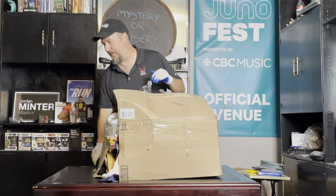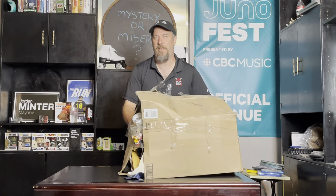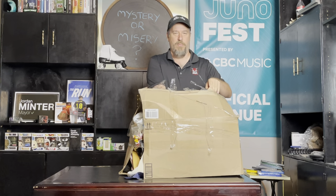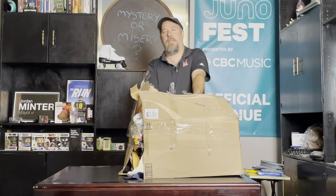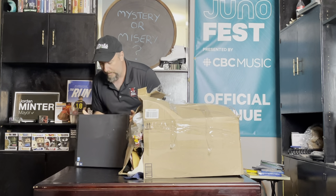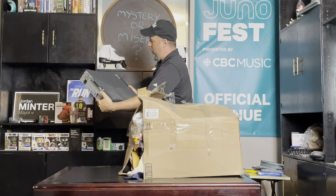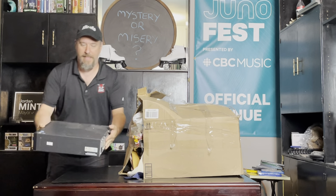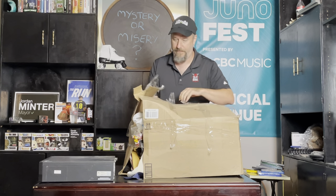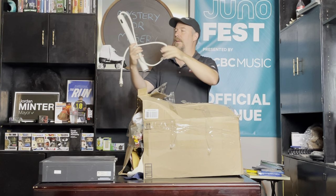This box is busting at the seams — we can see what looks like a computer on top, and a silk tie sticking out the side. Safety first, got the Kevlar gloves. We're just gonna jump into it. This was someone's abandoned storage locker and I swooped in like a vulture. The box weighs over 40 pounds easily — let's call it 50. We moved everything in a downpour.